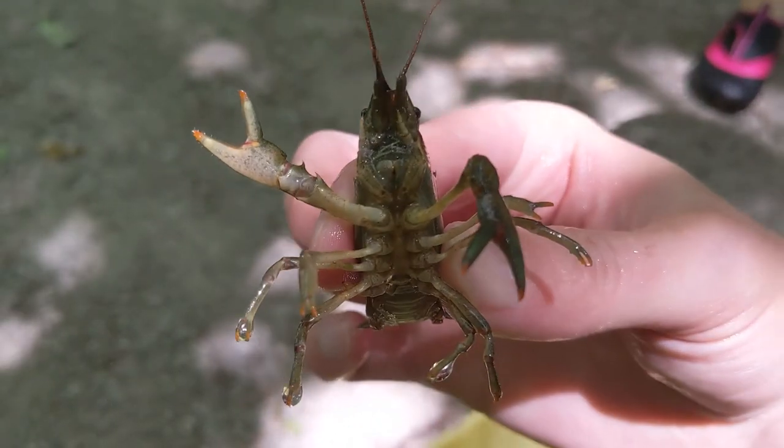There are over 330 different species of crayfish in North America, and they're very common among rivers, creeks, and waterways. Some people call them crawdads, crawfish, river crabs, and mud bugs. Whatever you call them, you have to admit they're cool.